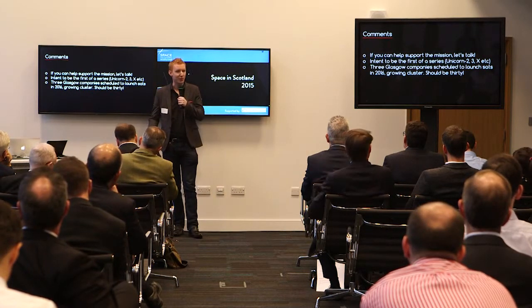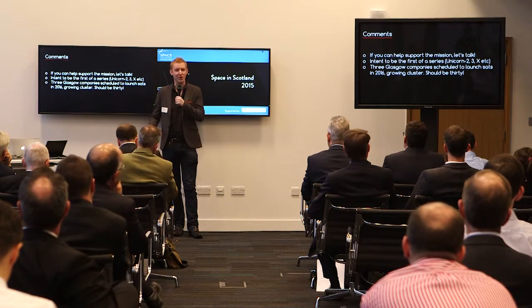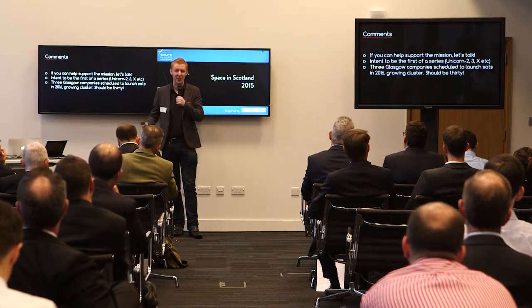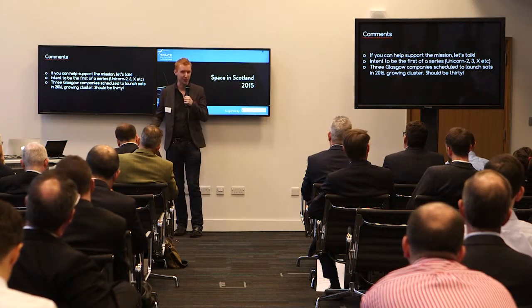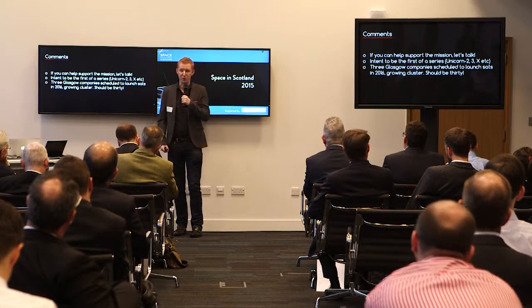We're a bootstrapped startup, and we may actually be the first company in history to bootstrap their way to orbit for a full platform — I could be wrong on that, but pretty sure everyone else has taken investment. We're obviously quite under-resourced, so if anybody can help — in-kind support, contacts, whatever — that would be really appreciated.